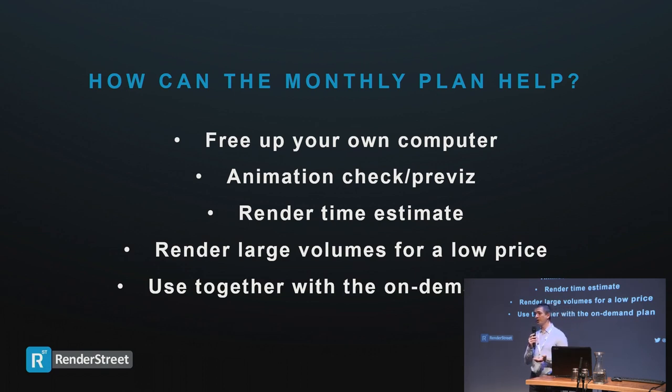You can also use it to estimate the cost and time of your renders. Render a few frames, see how long each frame takes, and compute the cost from that. The system can also automatically calculate the cost for you with the monthly plan, and then you can switch with one button to the on-demand plan to finish it quicker. You can render large volumes for a very low price. The Box film that won the animation award at the Suzanne Awards was rendered using the monthly plan — you've seen how it looks.